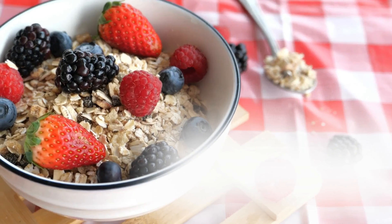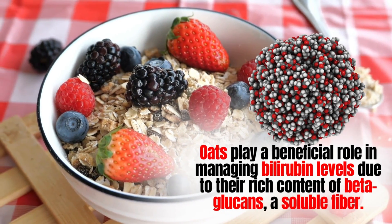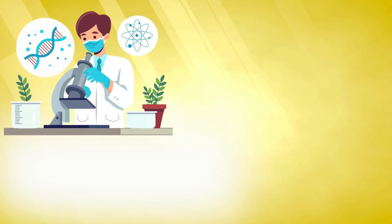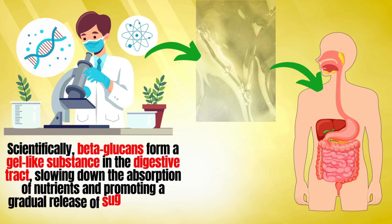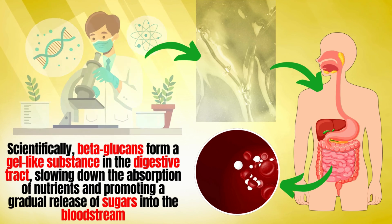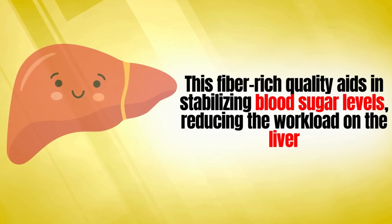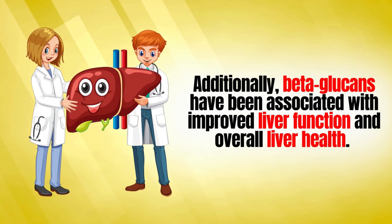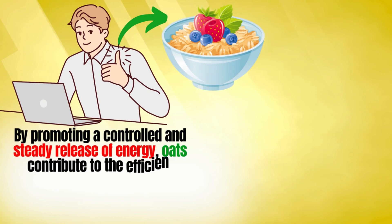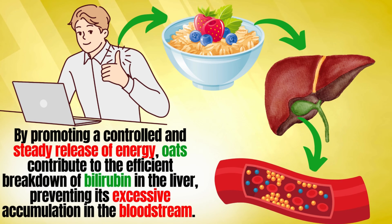Number one is oats. Oats play a beneficial role in managing bilirubin levels due to their rich content of beta-glucans, a soluble fiber. Beta-glucans form a gel-like substance in the digestive tract, slowing down the absorption of nutrients and promoting a gradual release of sugars into the bloodstream. This fiber-rich quality aids in stabilizing blood sugar levels, reducing the workload on the liver. Additionally, beta-glucans have been associated with improved liver function and overall liver health. By promoting a controlled and steady release of energy, oats contribute to the efficient breakdown of bilirubin in the liver, preventing its excessive accumulation in the bloodstream.